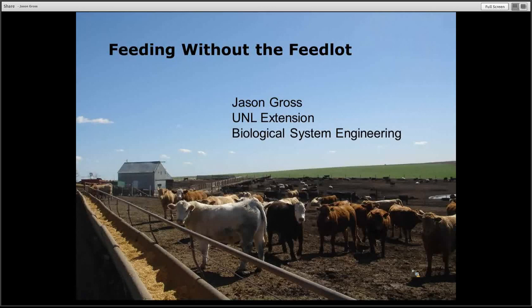One of the things that came up a few years ago, with some of the costs of forages and grains, is how do we reduce some of the cost of feeding calves and working with these calves and cows. We did a little bit of work on fencing, feeding, and managing calves on forages to help reduce some of those costs.